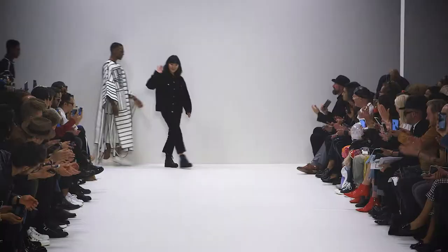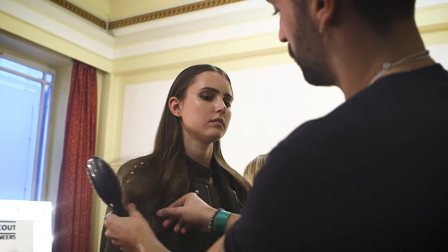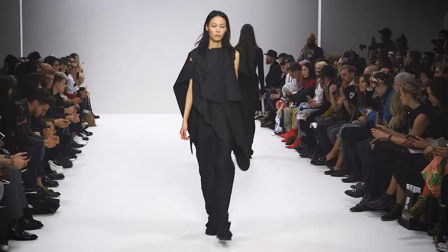It was very interesting working with so many different designers. We obviously tried to do a bit of a look which fits all their themes. So we thought with a strong center parting, which gives a little bit of strength, and tucked behind the ear, it's actually working for all designers, because you could see all the details of the hair.